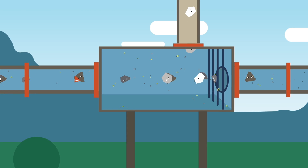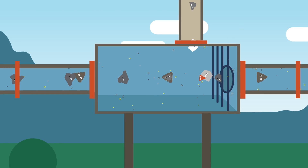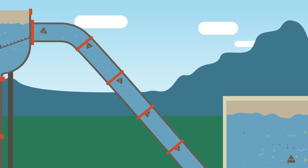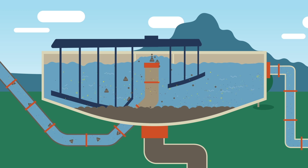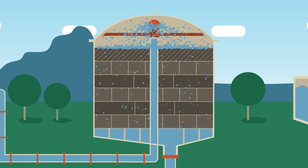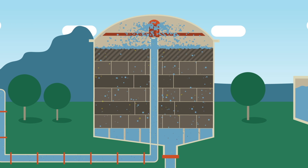When wastewater arrives, the pre-treatment removes rocks, trash, and other debris. Then fine sand is removed before the water flows to primary clarifiers where most of the larger solids are separated. The remaining dissolved solids still need to be removed through a biological process.